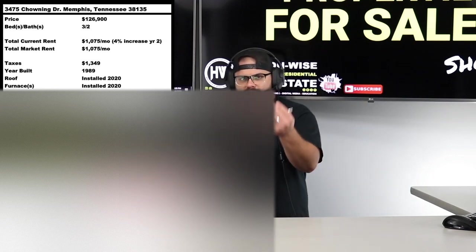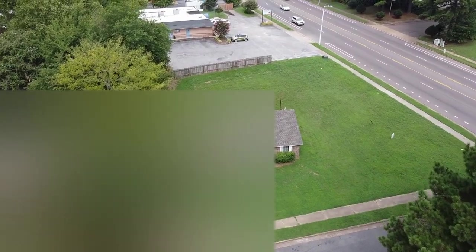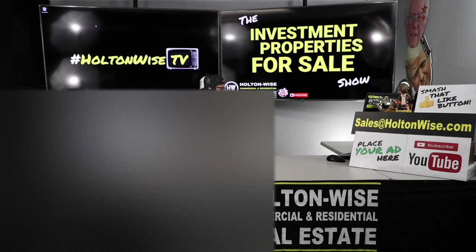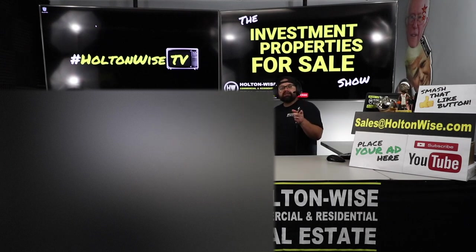A couple of things to note — every single market is not going to be the same. If you're an investor who's been watching Holton Wise TV and you're thinking, 'I don't know about this, it's $126,000 with a market rent of $1,118,' those numbers don't pan out in the Cleveland market. If you're spending $126K in Cleveland, you could get rents in the $1,500–$1,700 range — but it's not an apples-to-apples comparison.